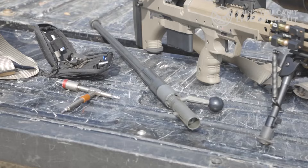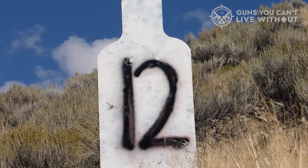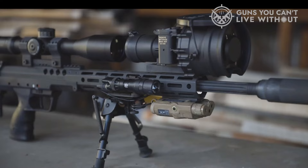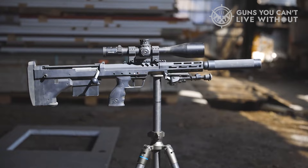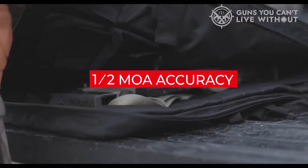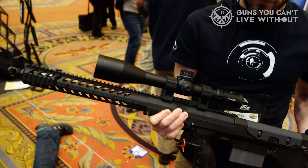The SRS A2 maintains 1-2 MOA accuracy or better because it incorporates match-grade barrels, match-spec chambers and crowns, a match trigger, and a solid return-to-zero barrel mounting system. The SRS was designed to operate under the harshest conditions, utilizing high-impact polymers, aircraft-grade aluminums, and ultra-high-strength steels. The operating mechanisms are completely encased by the stock panels except for the ejection port area. The stock panels attach directly to the receiver, which acts as a full-length mounting chassis. The SRS maintains its 1-2 MOA accuracy in virtually any environment, including sub-zero temperatures, extreme heat, and wet or dusty environments.